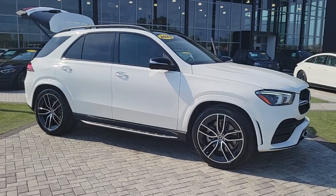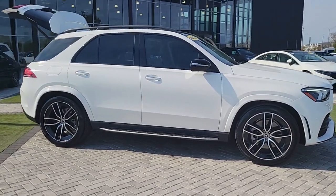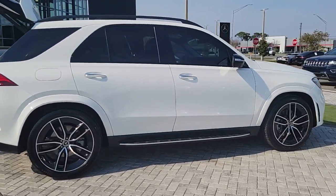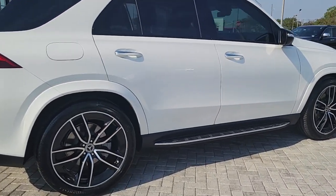Enjoy the view of this 2022 Mercedes-Benz GLE. With less than 15,000 miles on the odometer, this vehicle stands out from the rest.